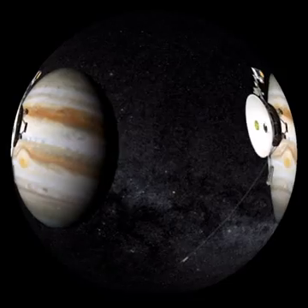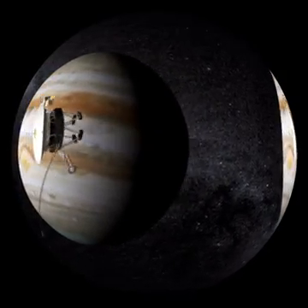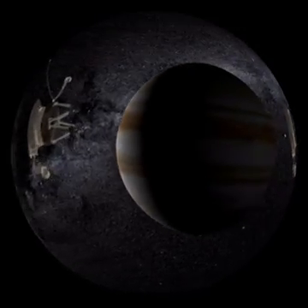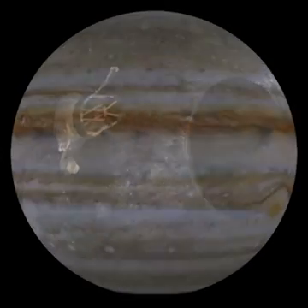Movies of Jupiter are exceedingly rare. Most visiting spacecraft simply use Jupiter's immense gravity as a slingshot for journeys elsewhere.